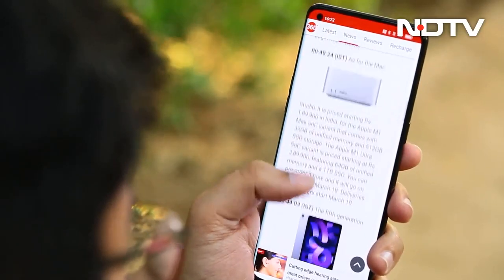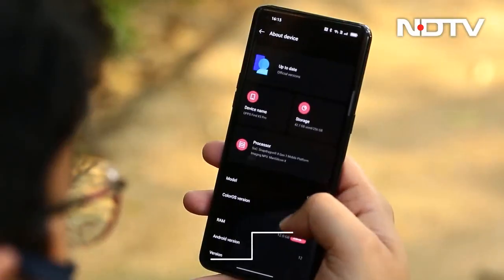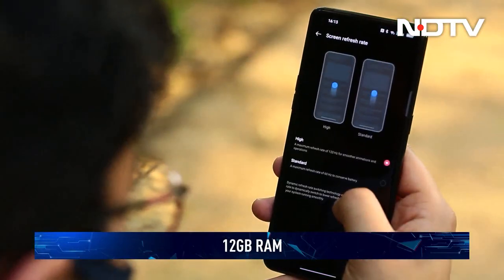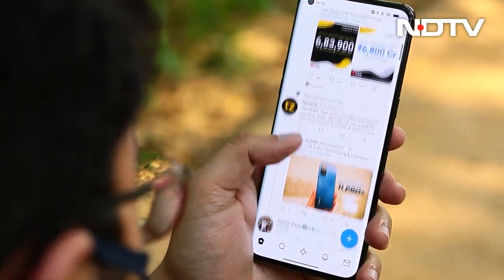Performance is cookie-cut flagship, which is to say not bad but not unexpected. You will find a Qualcomm Snapdragon 8 Gen 1 chipset paired with 12GB of RAM. OPPO has done a good job marrying its software to the hardware and the end result is a buttery smooth user interface.